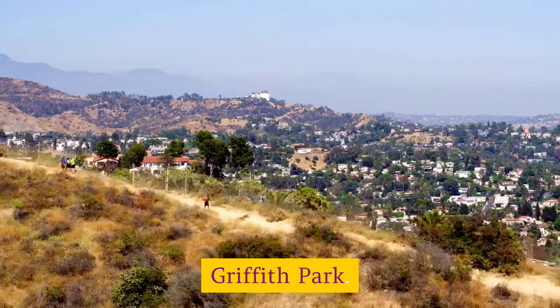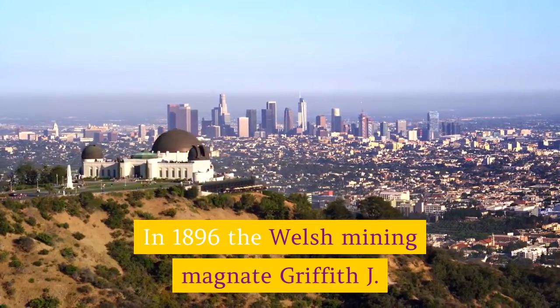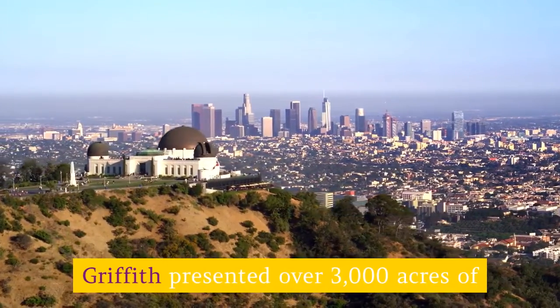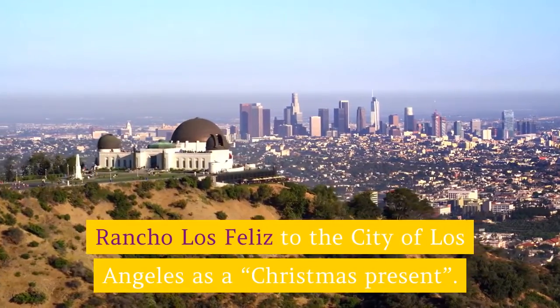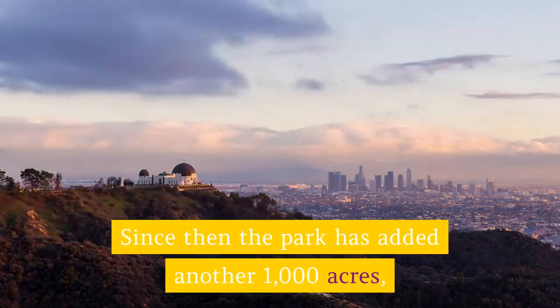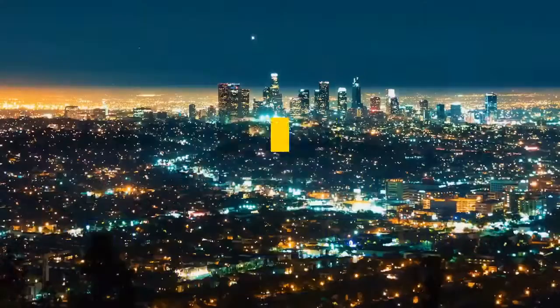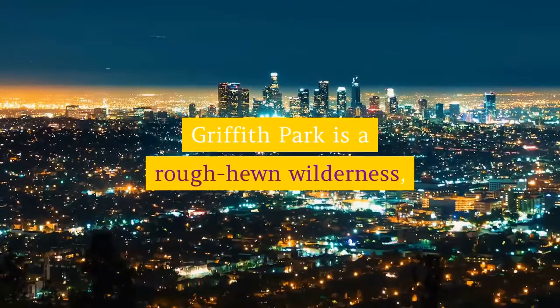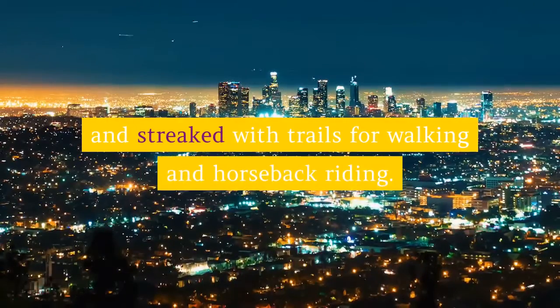Griffith Park: In 1896, the Welsh mining magnate Griffith J. Griffith presented over 3,000 acres of Rancho Los Feliz to the city of Los Angeles as a Christmas present. Since then the park has added another 1,000 acres, making it one of the largest urban parks in the United States. Griffith Park is a rough-hewn wilderness incorporating a chunk of the Santa Monica Mountains and streaked with trails for walking and horseback riding.